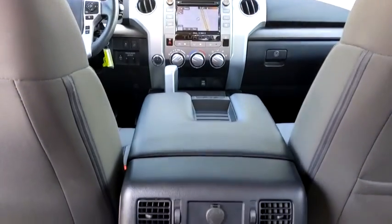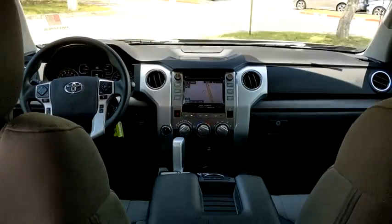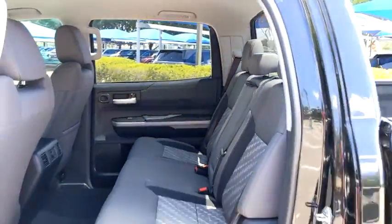This vehicle has less than 25,000 miles. Here are some of this vehicle's great options: anti-lock braking system, tow hitch, backup camera, traction control, and stability control.